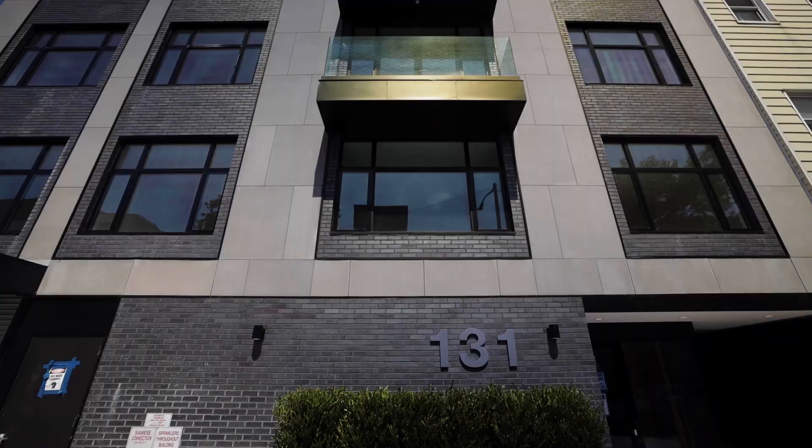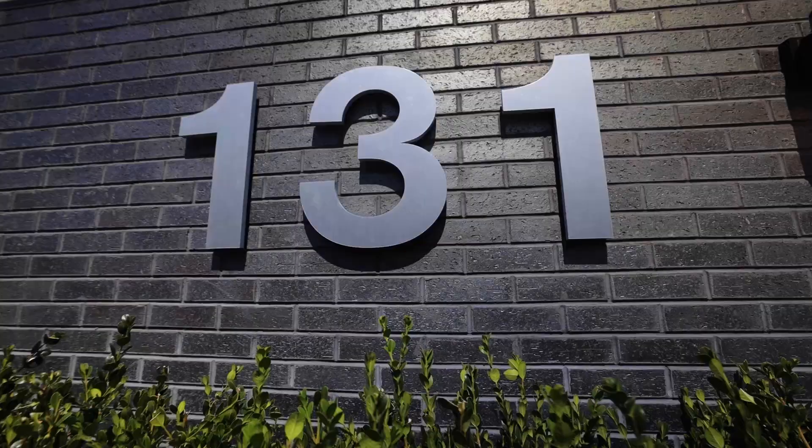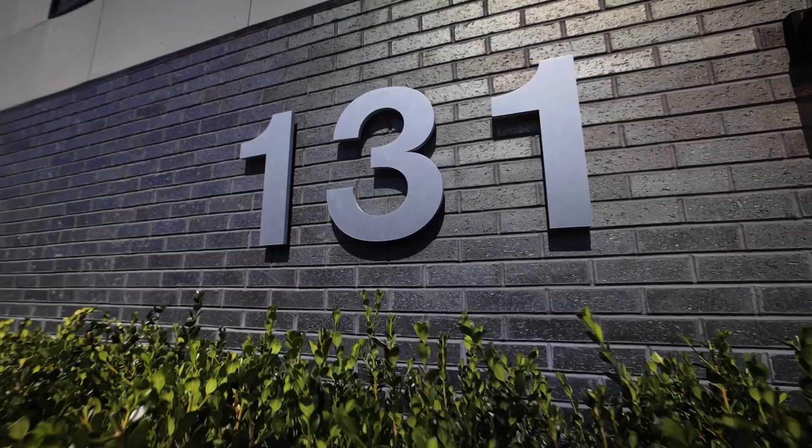Introducing the DeVoe at 131 DeVoe Street in Williamsburg. This is our newest 10-unit bespoke condominium project in Williamsburg, one of my most favorite neighborhoods, and I'm giving you a special tour of the building. We've got a brand new three bedroom high up on the fourth floor that I want to give you a tour of, but before we get there I want to tell you a little bit about the building.